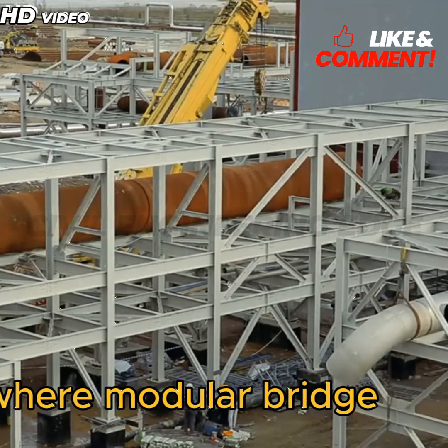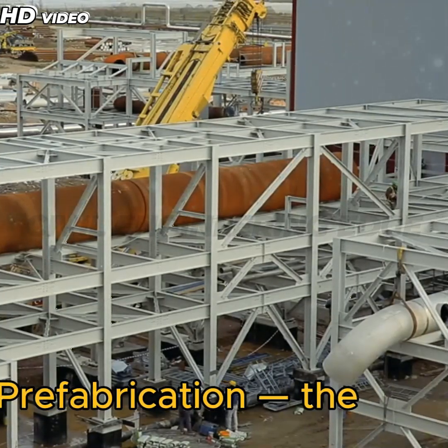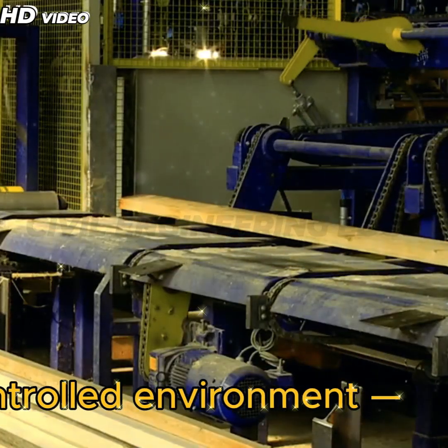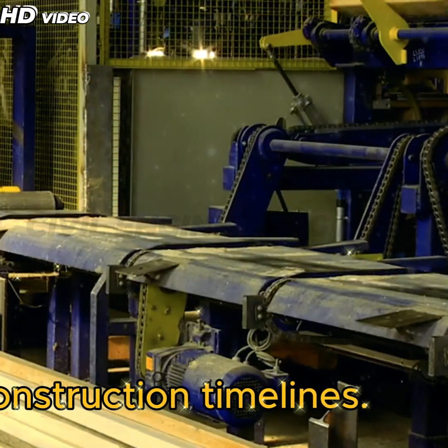On a factory floor where modular bridge segments are being cast and quality tested, prefabrication — the practice of manufacturing bridge components off-site in a controlled environment — has revolutionized construction timelines.